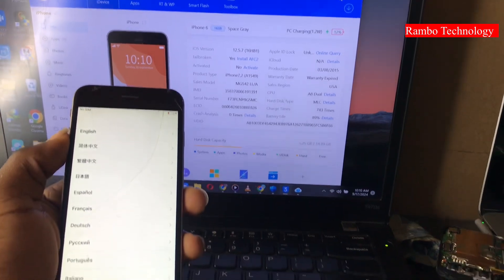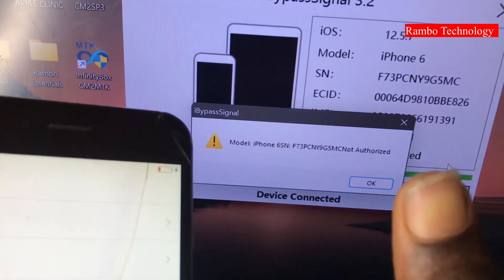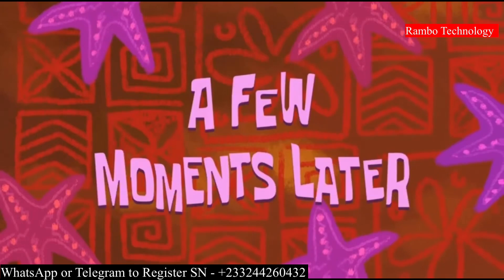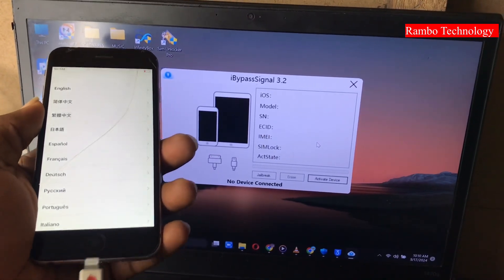When I connected to the High Bypass Signal, it gave me a prompt that my serial number is not authorized. So I had to register my serial number to the High Bypass Signal database.